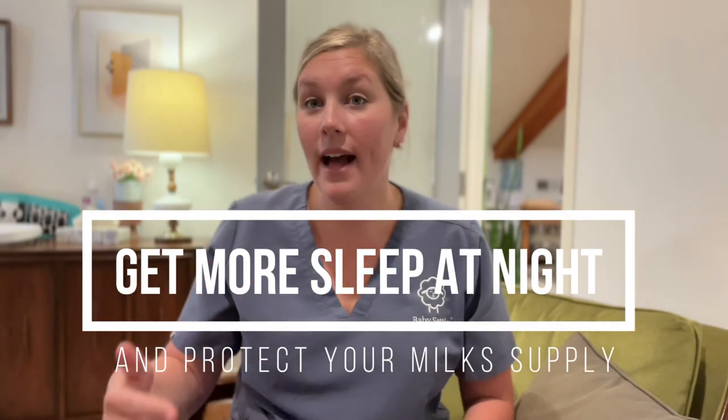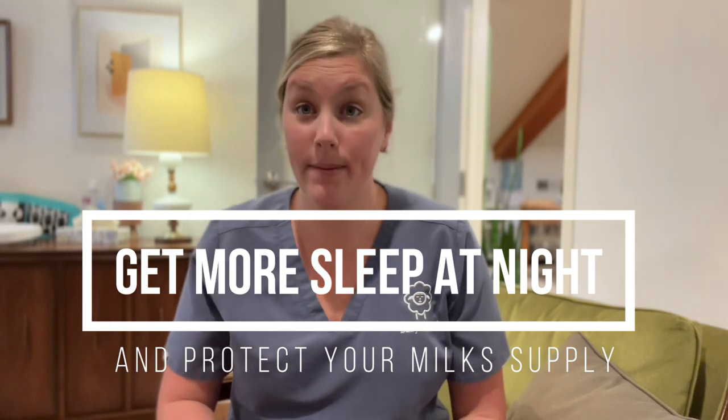Today I want to talk about how to protect your milk supply while also getting more sleep at night. One major concern that a lot of moms have who are planning to breastfeed or who are currently breastfeeding is that they desperately want to breastfeed, but they also need sleep — they need to get sleep at night. We know that sleep is super important to mental health and just functioning day to day.